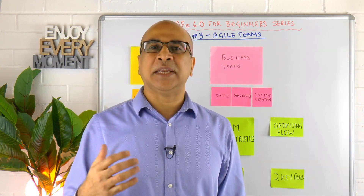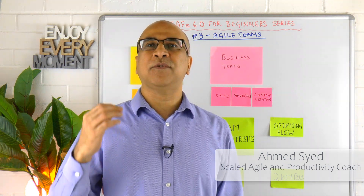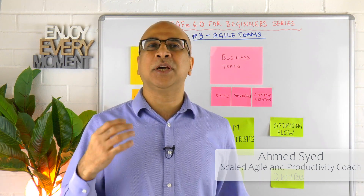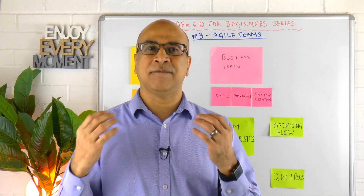Hey friends, I'm Ahmed, a Scaled Agile and Productivity Coach based in the UK. If you're new to Scaled Agile and you want to learn all about the Agile teams in SAFe, you've come to exactly the right video.